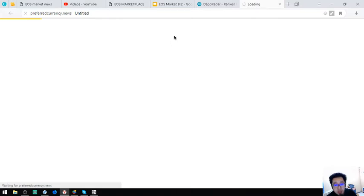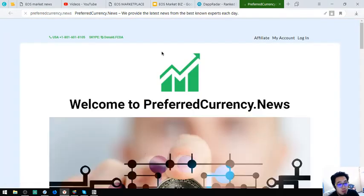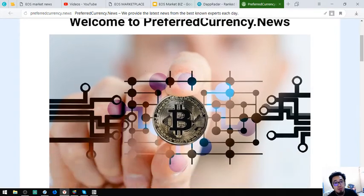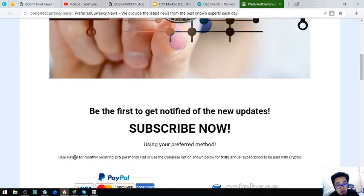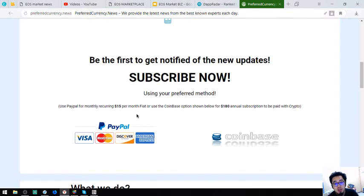Let's open this website. Here it is — this is the website and it's called preferredcurrency.news. This website is where you can receive up-to-date news regarding cryptocurrencies and the best cryptocurrencies of the day. It is only $15 a month or $180 a year, so I think this is a very good deal.